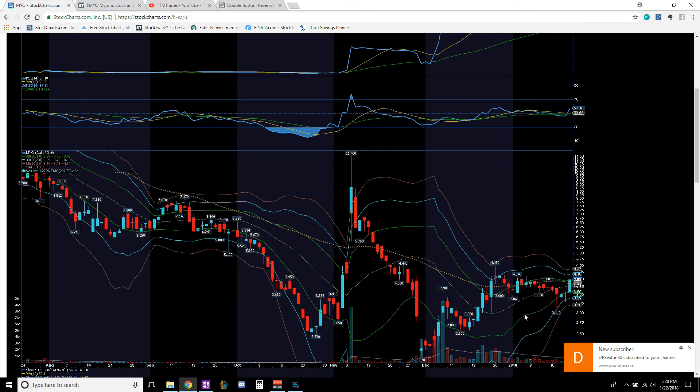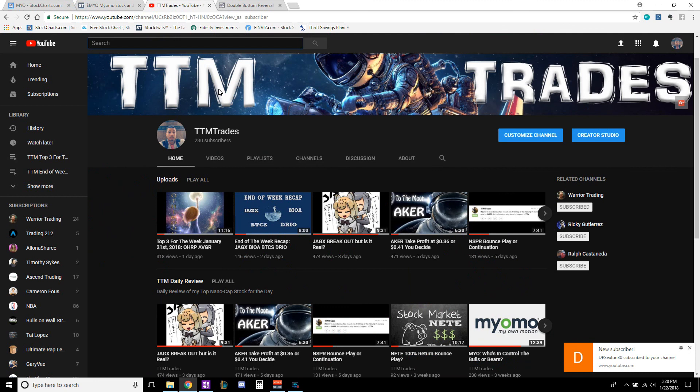Now is a good time to take your entry. I personally don't have a position in MYO right now — I'm currently in ticker BTCS at $0.12 and looking to take a profit there first. After that, I'm either going to hop on the MYO wave or the AKER wave, as they're both taking off. If I miss both, I'll default to ticker OHRP, which is beginning to bottom out and trend upward. If you took anything of value from this, please subscribe to the YouTube channel. We're trying to get to 1,000 subscribers. That's all for my daily review — TTM Trades, till next time.